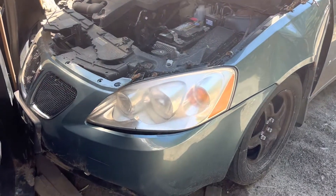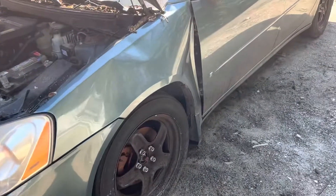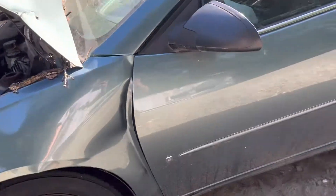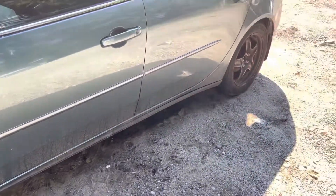Headlights are good but a little foggy. Front bumper is junk — cracked on the side. Fender is no good, all dented in. Hood is no good, it's bent. Front driver door and rear driver door look good.